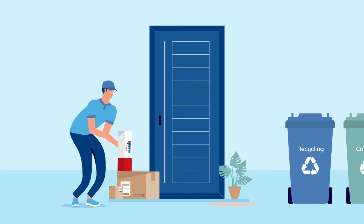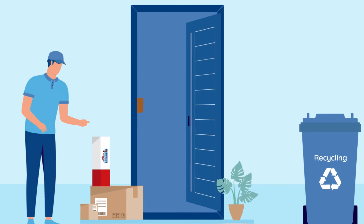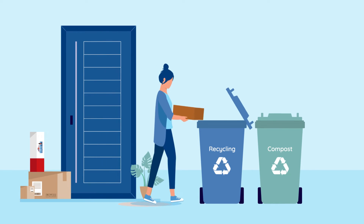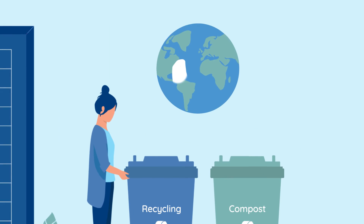Without the hassle. When it's time to replace, we're here to send a new one straight to your door. And unlike plastic jug filters which go straight to landfill, you simply pop the plastic ends in the recycling and the ceramic filter in the compost bin — another tick for the planet.